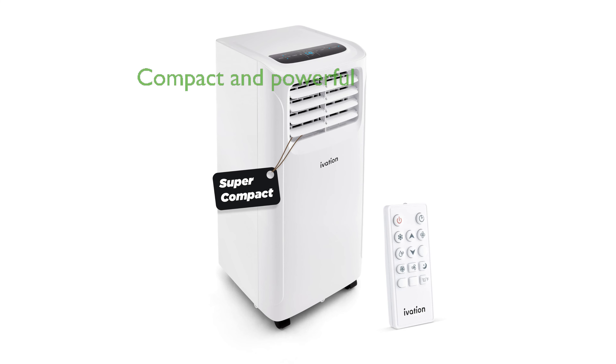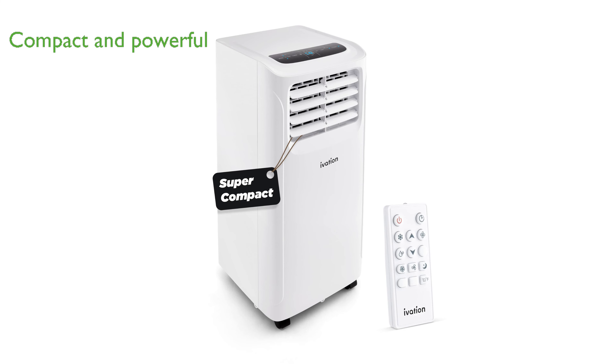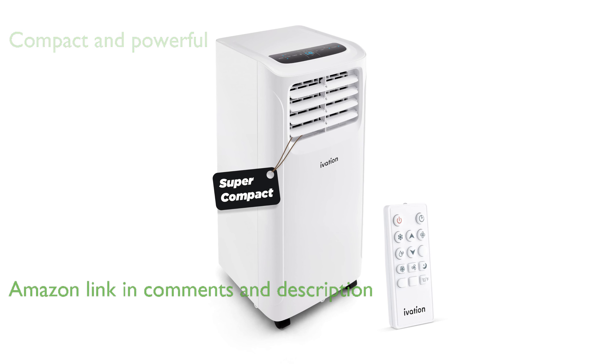The Ivation 9000 BTU Portable Air Conditioner is an incredibly compact unit that delivers powerful cooling for spaces up to 400 square feet.